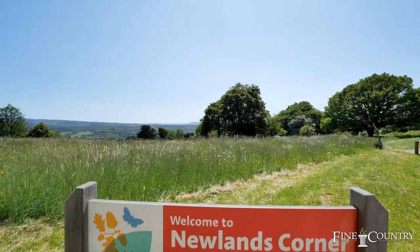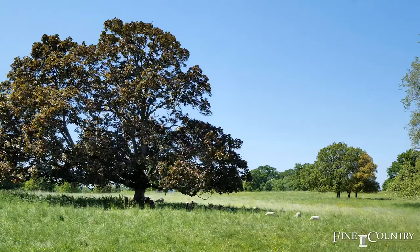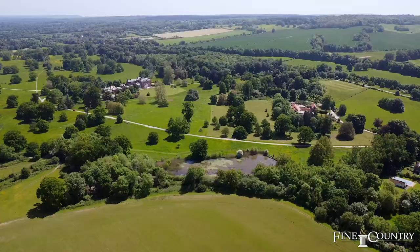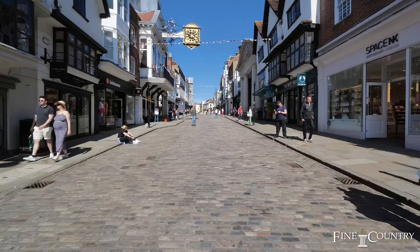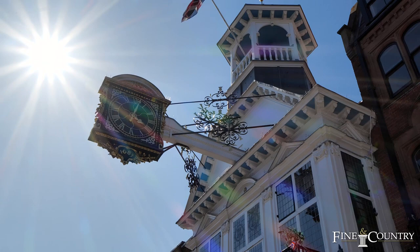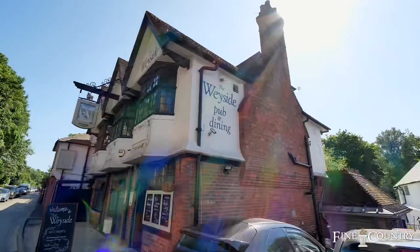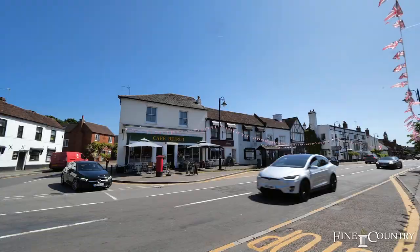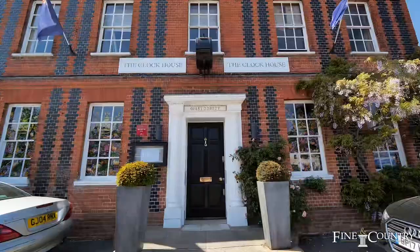The area has some fantastic schools, many of which feature in the Tatler Good Schools Guide. Guildford borders the Surrey Hills Area of Outstanding Natural Beauty and is a fabulous place for country walks. For horse riders there are endless bridleways and hacking opportunities. Guildford, with its famous 16th century cobbled High Street, boasts some of the best shopping facilities with its mix of independent and high street shops. There is a fabulous array of local pubs and restaurants, and the Michelin star restaurant of the Clock House is in the nearby village of Ripley.